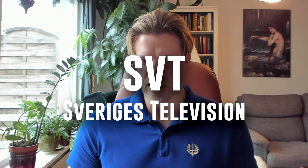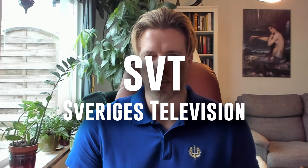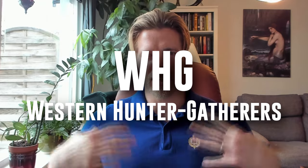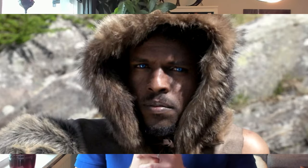Greetings, my esteemed audience. I am checking in with a quick reply to SVT — the Swedish equivalent of the British BBC. They have made a little series about Sweden's history, and in one of the episodes they portray the Western hunter-gatherers as looking like sub-Saharan Africans with blue eyes.